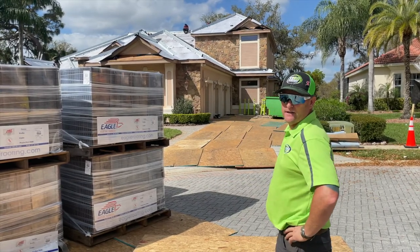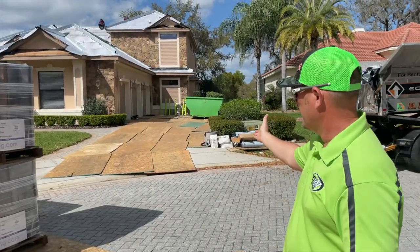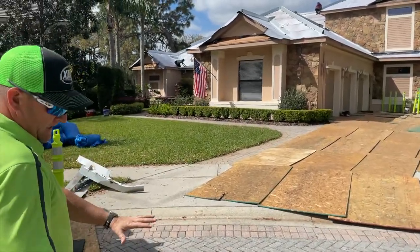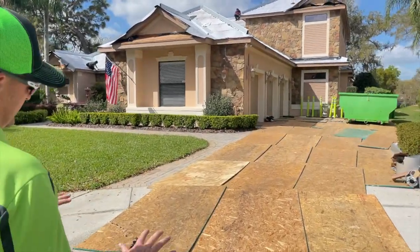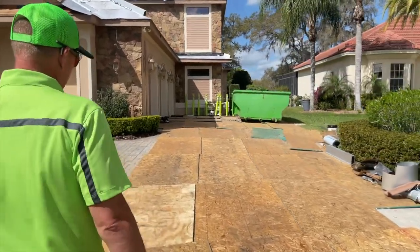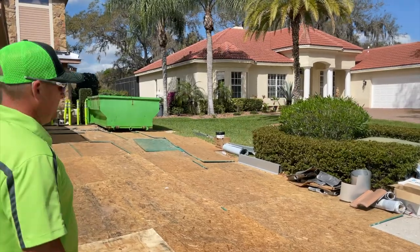We're all dried in here, getting ready to install some new drip edge. As I described in our other video, we put plywood sheets down in the driveway — they have all paver driveways in the cul-de-sac here. So we had to really take into consideration the weight we were going to be putting in these dumpsters and on this customer's driveway. We just wanted to make sure we protected everything.